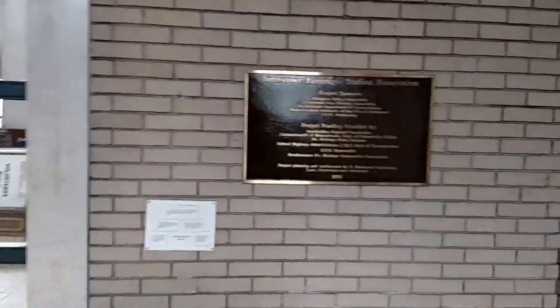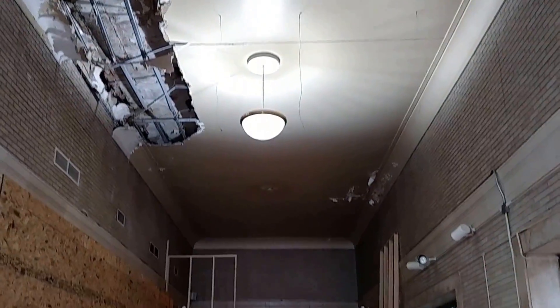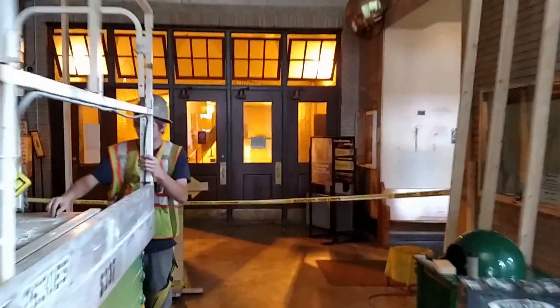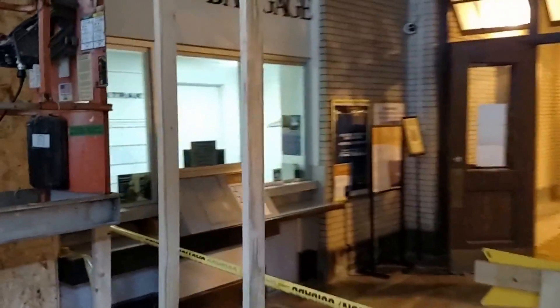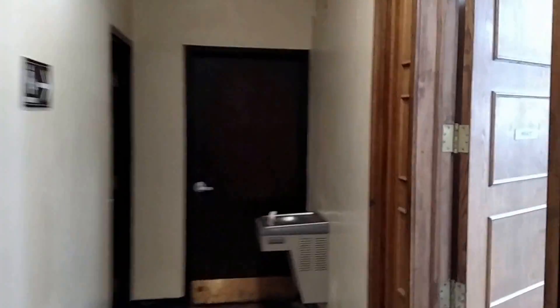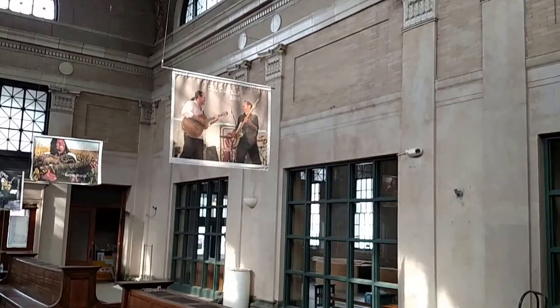Check this out as we get to town. This is the concourse where you buy your tickets. Mini Grand Central Station.